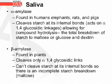Beta amylase is found in plants. It cleaves only the alpha-1,4-glycosidic links; therefore, it cannot cleave starch at its internal bonds, resulting in an incomplete starch breakdown — only to maltose.